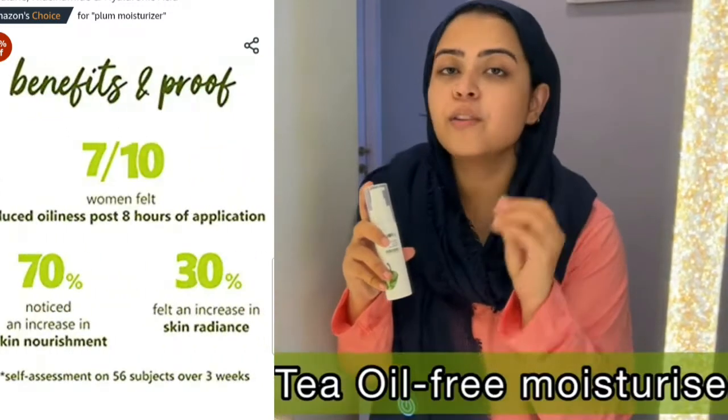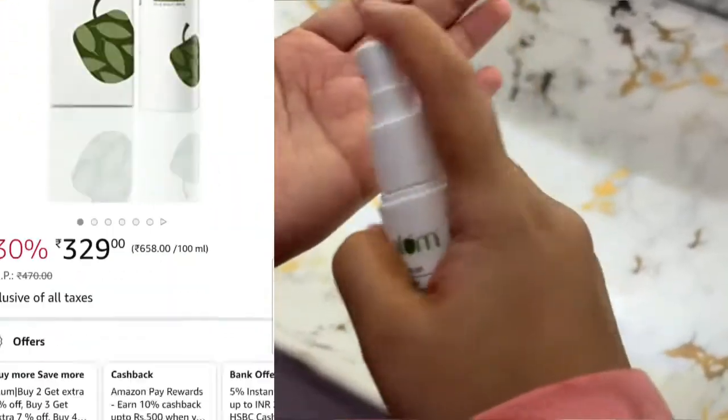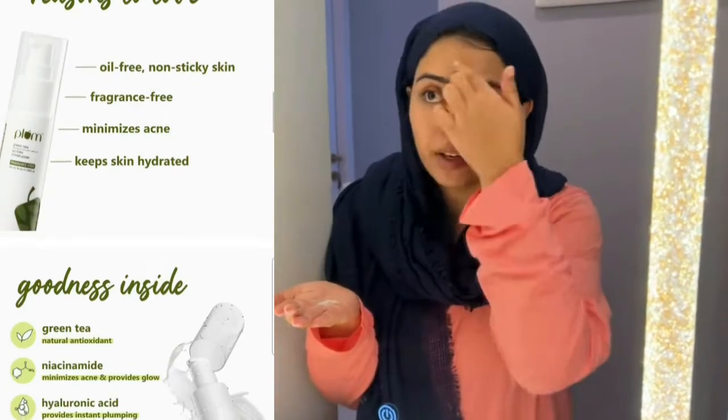The most important thing is it is oil-free and fragrance-free. It is very good for combination skin, oily skin and acne-prone skin. This moisturizer also has hyaluronic acid and niacinamide.